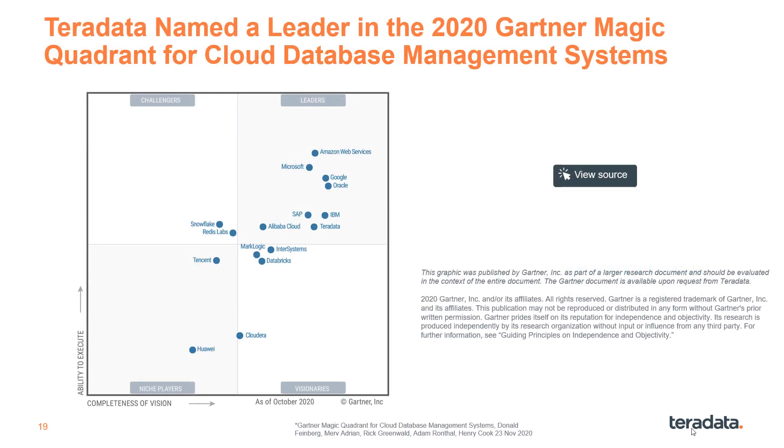To corroborate what hundreds of industry-leading household brand name companies have already learned for themselves, Gartner named Teradata a leader in the 2020 Gartner Magic Quadrant for Cloud Database Management Systems, and ranked us number one in three of the four critical capabilities for analytics use cases.